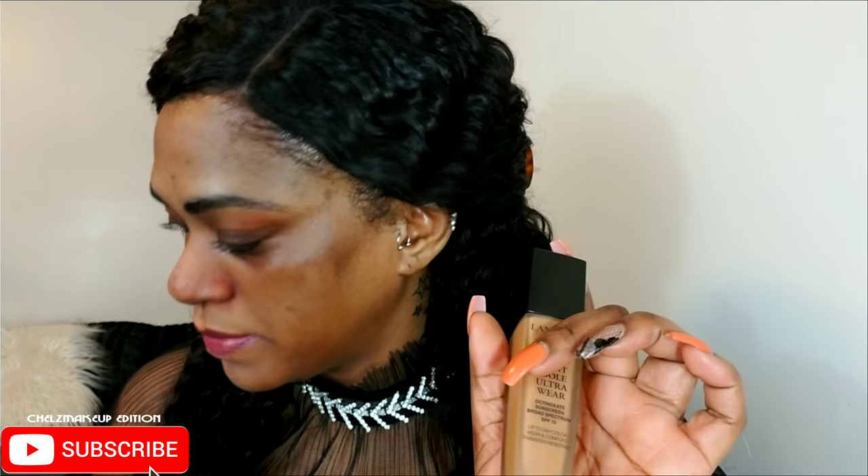For my foundation, I'm using my Lancome Tint Idol. It's one of my favorite higher-end foundations — it lasts so well on the skin. To apply, I'm using my damp beauty sponge as usual. It's my favorite way to apply foundation.